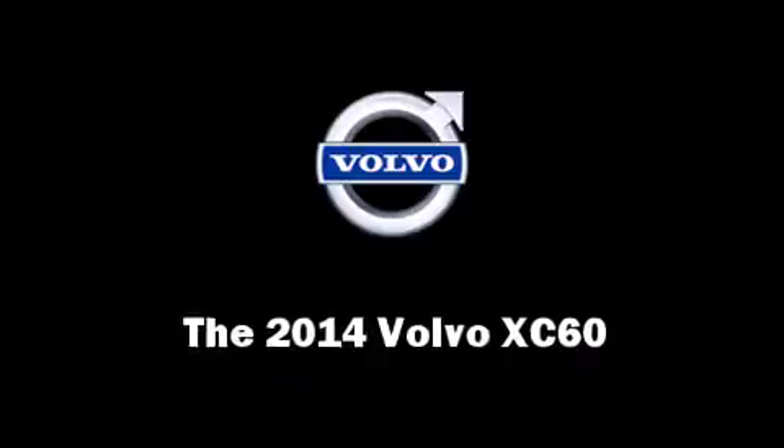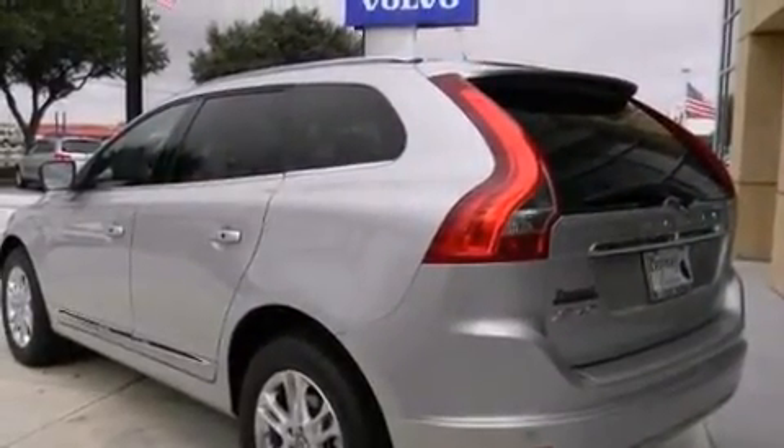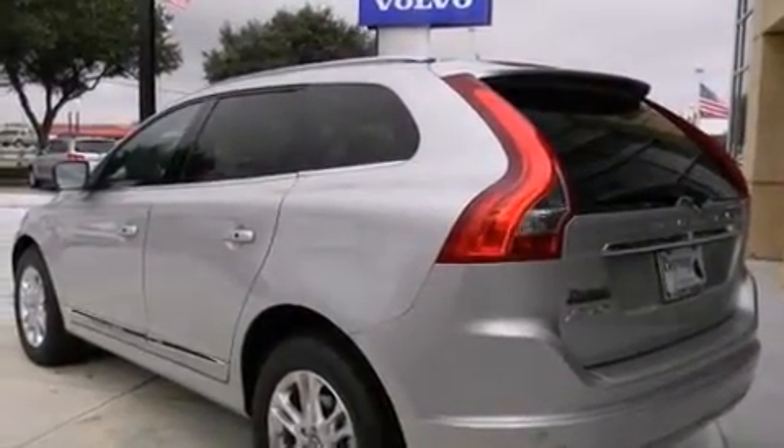The 2014 Volvo XC60. It features an automatic transmission, front-wheel drive, and a 3.2-liter six-cylinder engine.